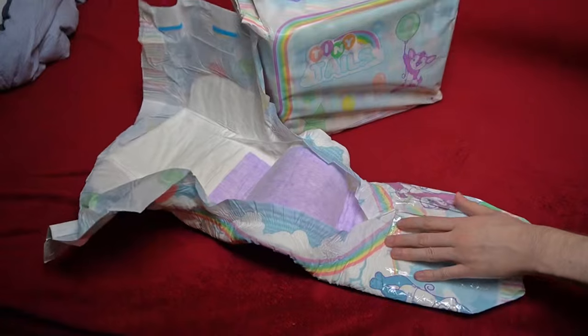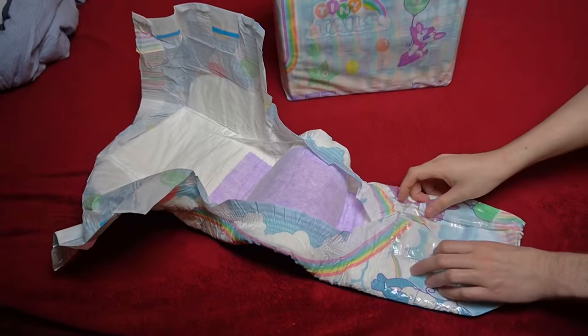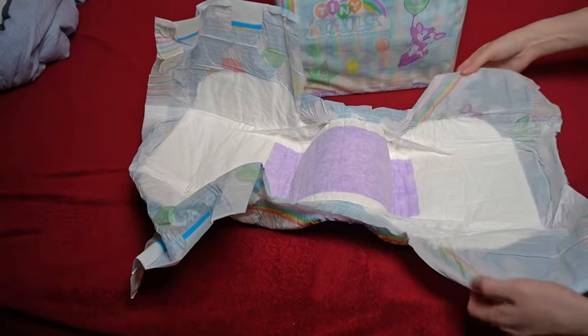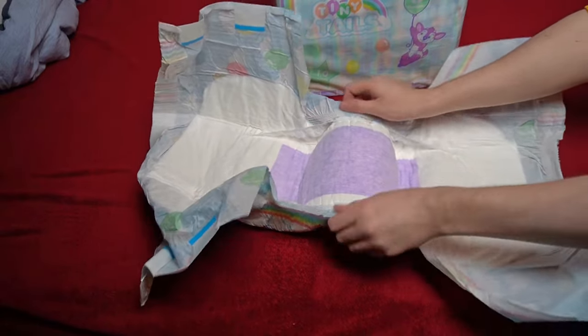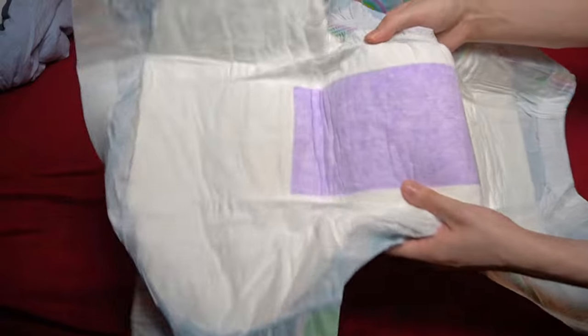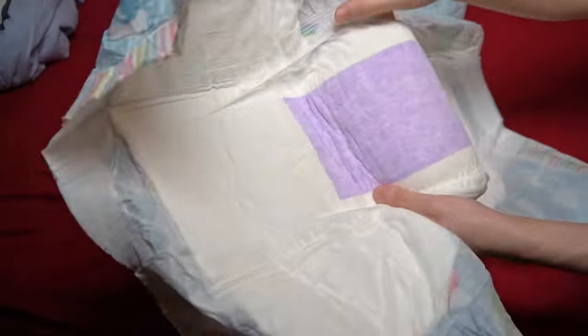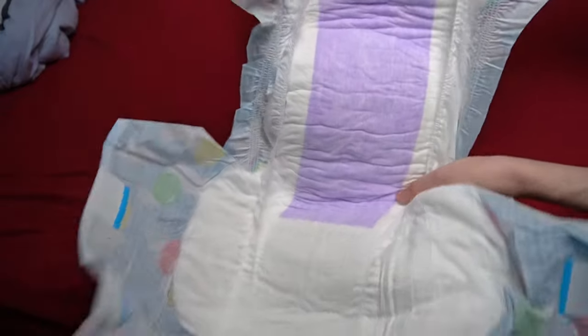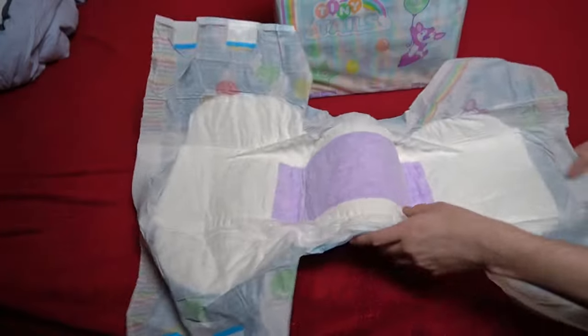When you pick up the diaper and unfold it, you notice that it is quite thick — that surprised me. I would consider the ones from my previous Abu tests to be of medium thickness. You can feel them clearly and they can withstand a lot, but they don't come close to a Little Rascals or Critter Caboose. With the Tiny Tails it's different; it feels on a similar level.